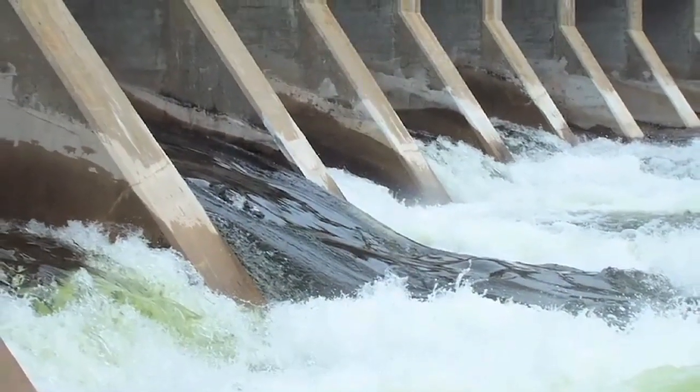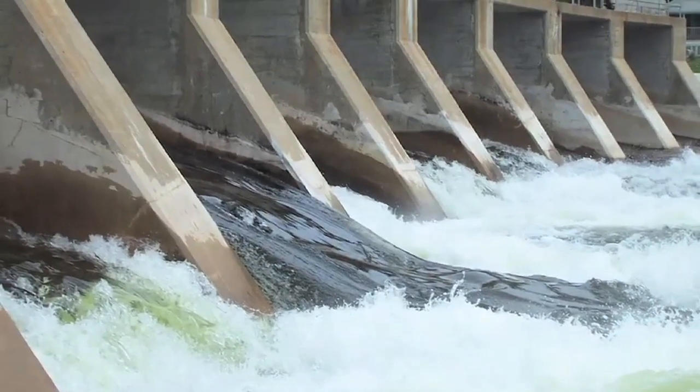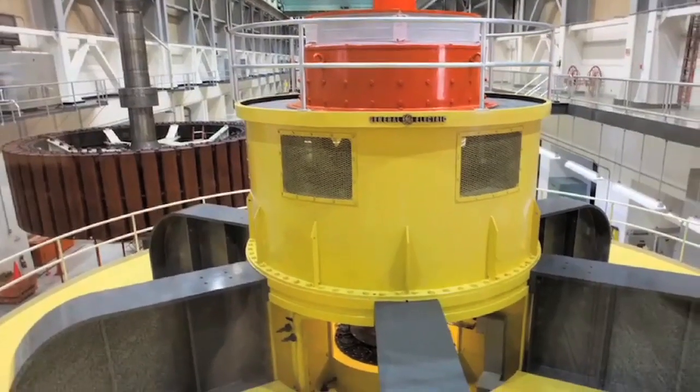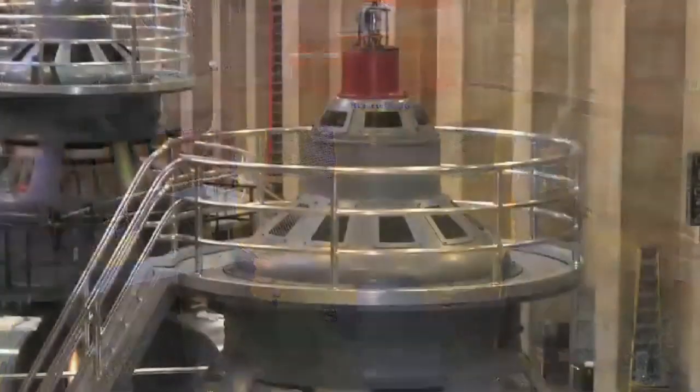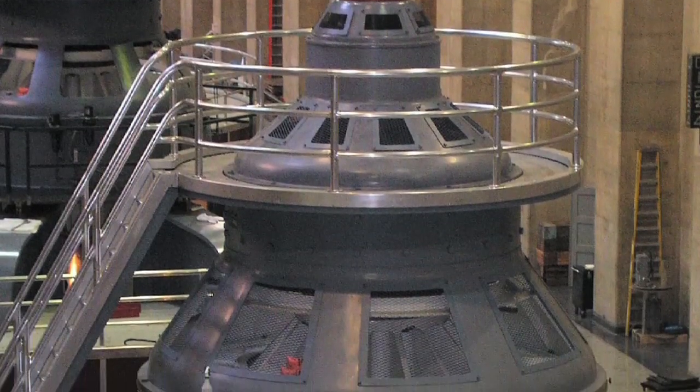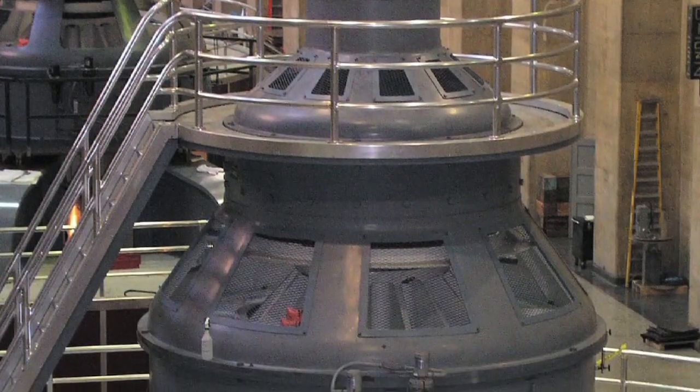A lot of the electricity that we have comes from the generator mechanism. The water in a dam will flow over magnets and cause them to move within a huge coil of electrical wire. That generates electricity that goes out and gets distributed to all of our houses.